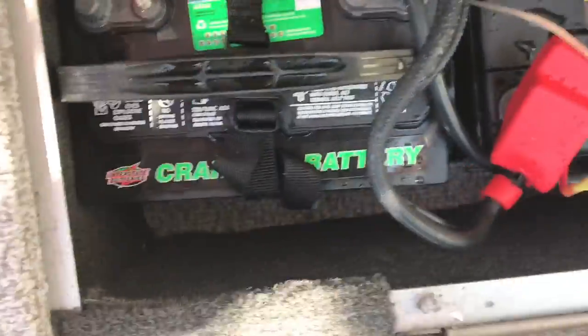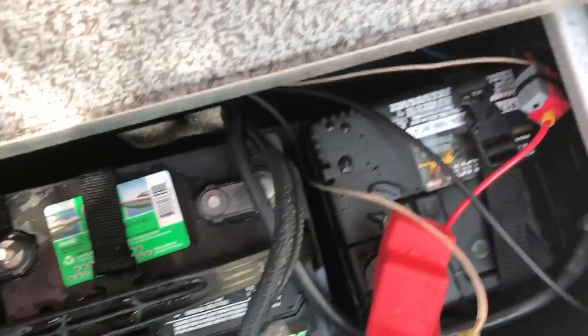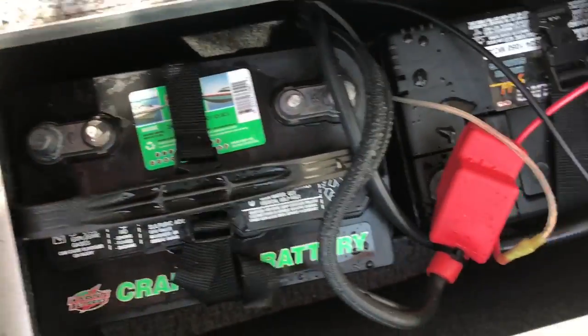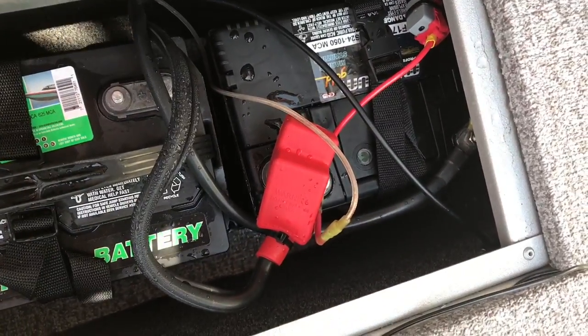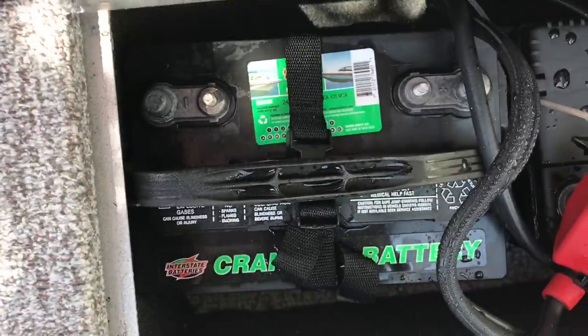We've got two batteries in here. For powering graphs, sometimes you want to rig them straight to the battery but they'll draw too much power if you're fishing one spot a long time. As you can see I've got them rigged up to one battery, which you probably shouldn't do — I'm going to switch it over, looking for two bolts right now.